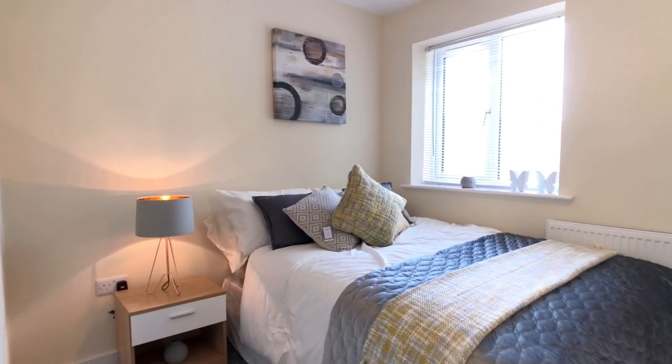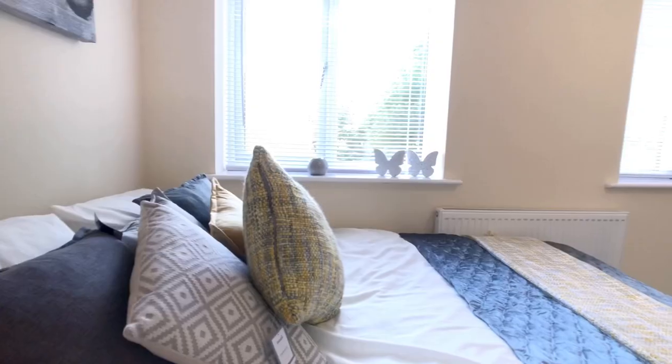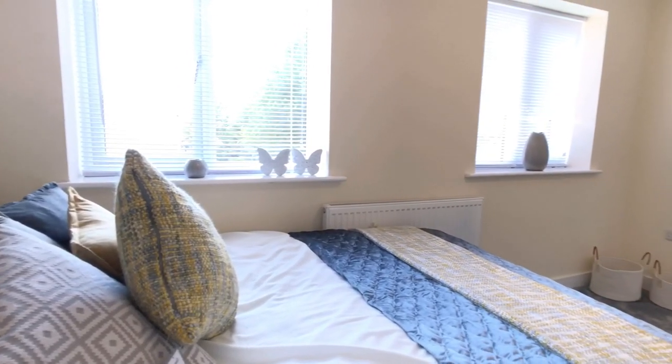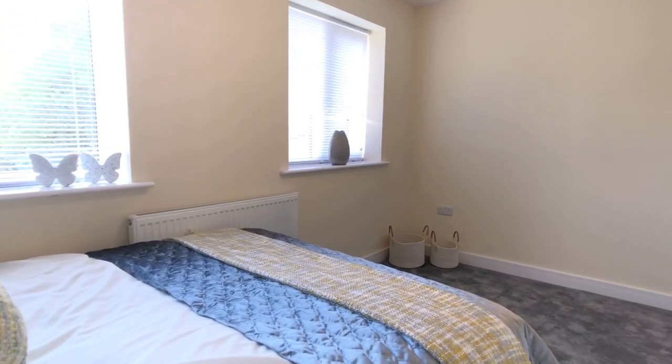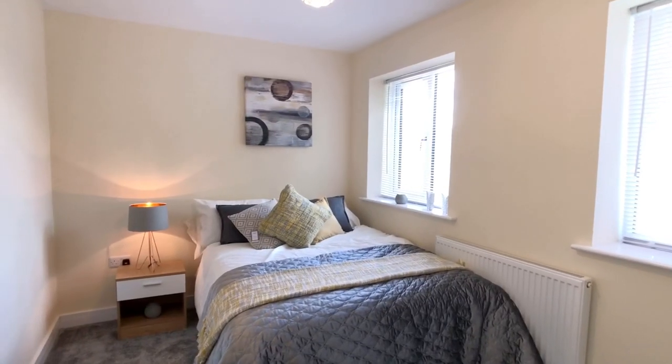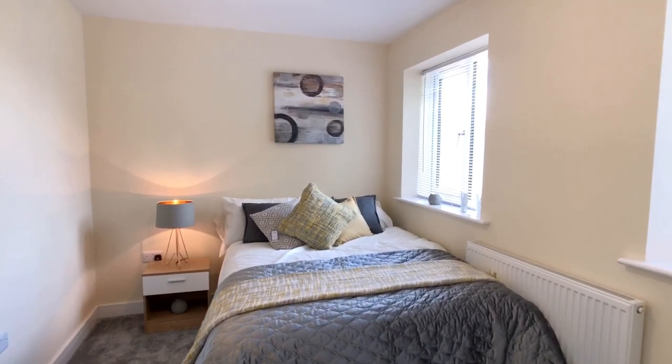The double bedroom on the first floor to the rear of the property has two large double glazed units which allow lots of natural light, brand new fitted carpets, a pendant light, single panel radiator and TV point. Perfect.